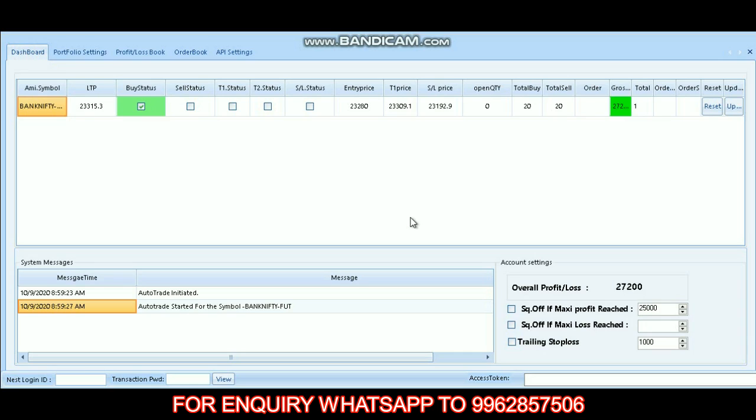If you have any inquiry about this demo, you can call our WhatsApp number shown on the screen. If you like this video, please do like, share, and subscribe to our channel to get regular updates. Thank you.